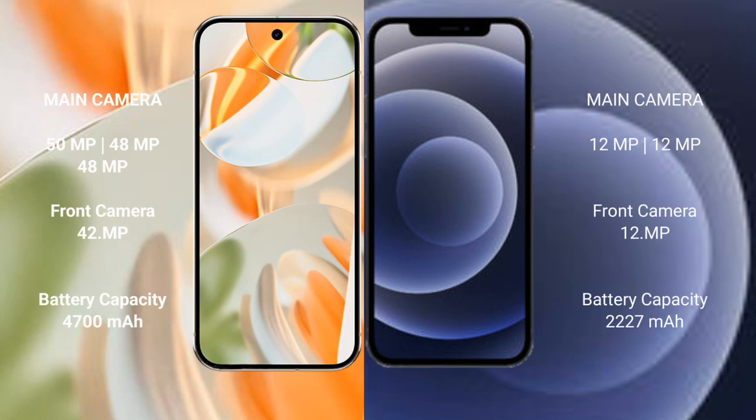The Google Pixel 9 Pro has a triple rear camera setup with a 50MP main, 48MP ultrawide, and 48MP telephoto lens, plus a 42MP front camera. The iPhone 12 Mini has a dual rear camera setup with 12MP main and 12MP ultrawide, plus a 12MP front camera.